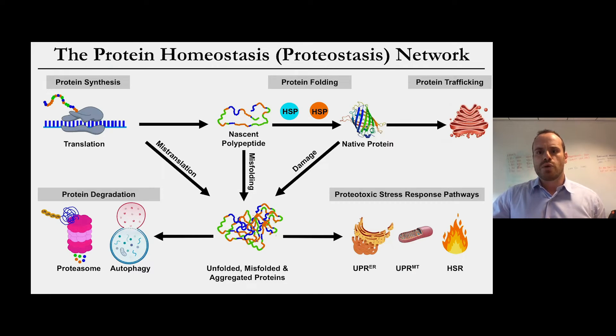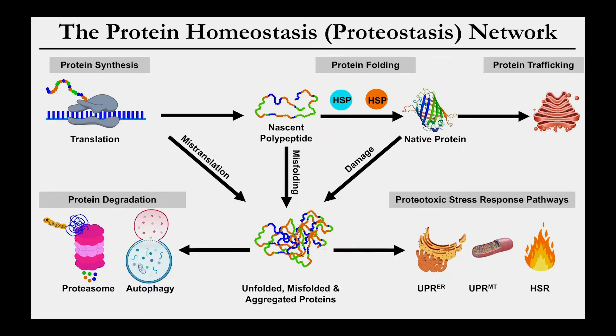The work in my laboratory focuses on how hematopoietic or blood-forming stem and progenitor cells regulate proteostasis. Proteostasis is a portmanteau of the words protein and homeostasis — the idea that there is a network of biological pathways that regulate both the content and quality of the proteome. These pathways include physiological mechanisms that control protein synthesis, protein folding, protein trafficking, and protein degradation.